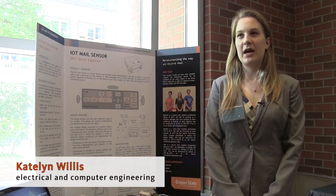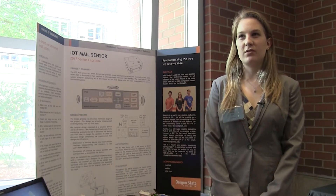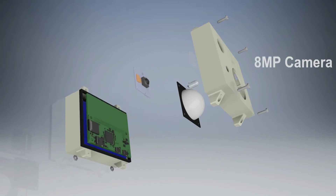I was working on the IOT mailbox sensor — a small device that notifies the user via email or text when mail arrives in their mailbox or when packages arrive on their doorstep.